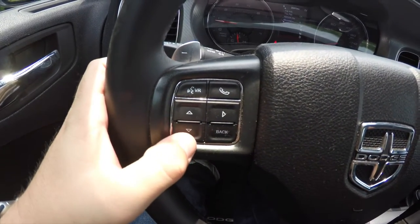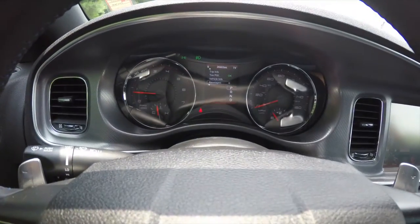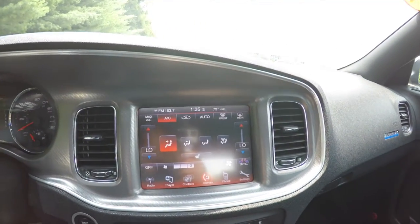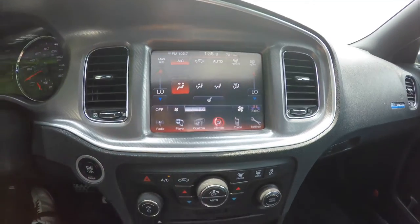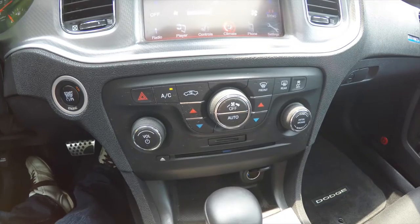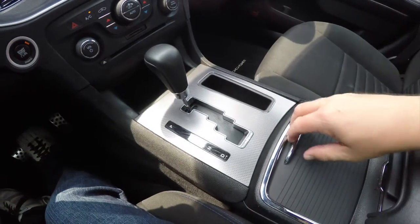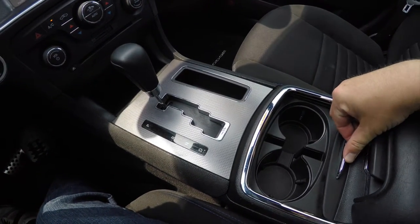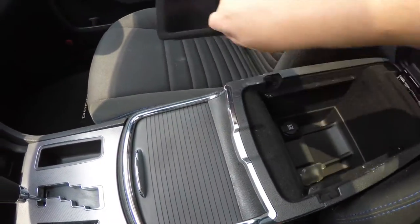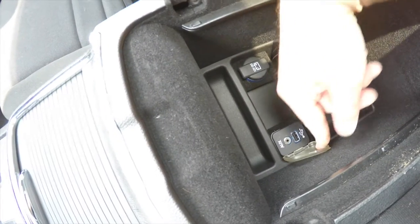You have your Uconnect Bluetooth audio controls and trip computer controls, as well as cruise control. The vehicle currently has 28,403 miles on it. It does have the Uconnect 8.4 inch touch screen display. Below, you have redundant controls for audio and climate control, a 12-volt power point, and dual front illuminated cup holders. There's also storage in your center armrest with a removable liner, another 12-volt power point, a USB power point, and an auxiliary input jack.